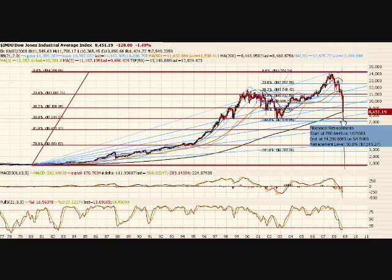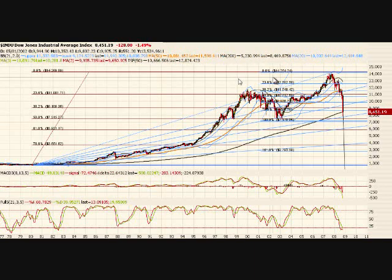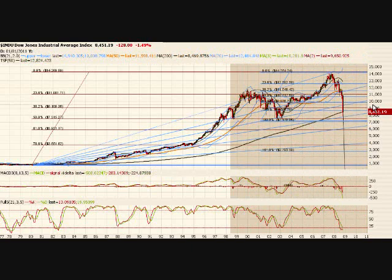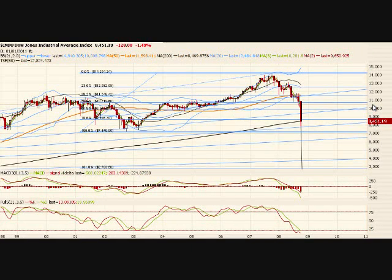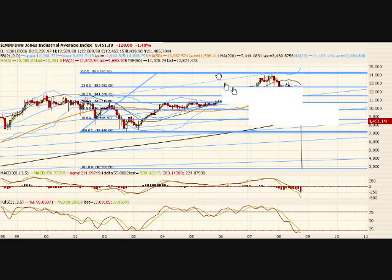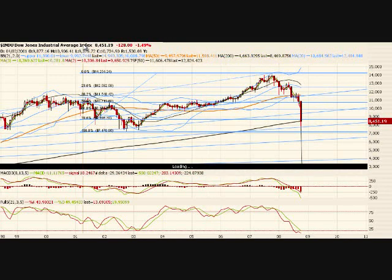I wanted to zoom in a little bit and show you a couple of neat things. I like how this hit this fan line at 8451 and bounced right back up. We're on a monthly and I wanted to look at the daily — it shows it a little bit better. My computer's really slow tonight.